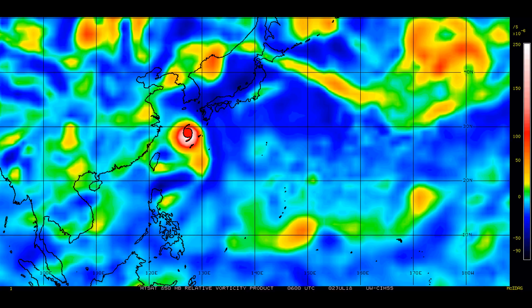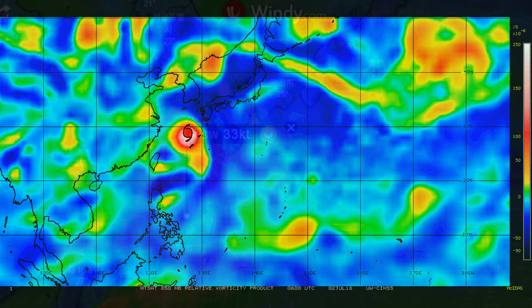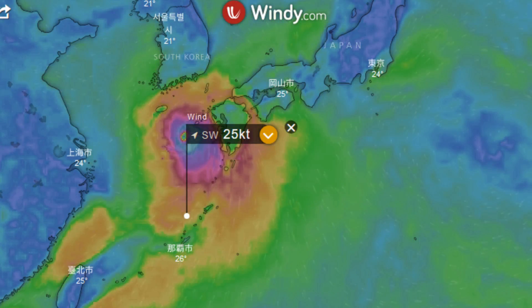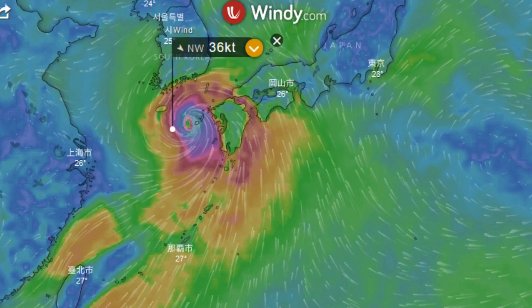We switch across to the Windy.com website — it's one of two models — and we're looking at the wind factor.